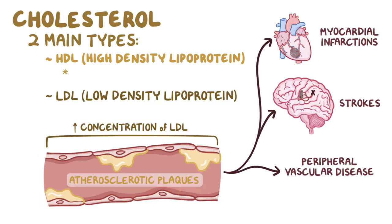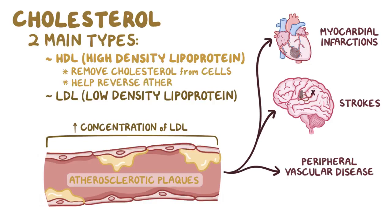On the other hand, HDL can remove cholesterol from cells and that can help reverse the process of atherosclerosis.